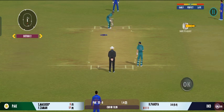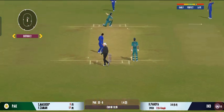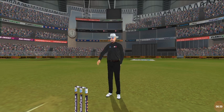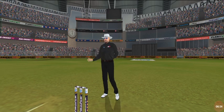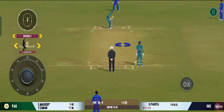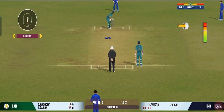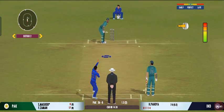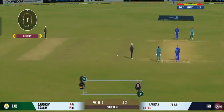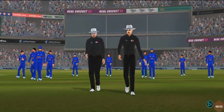Very important to keep wickets in hand, because in the death overs they'll have that security. Beautiful shot by the batsman — that's four more. Last ball coming up. Squeeze a single there, good running. End of the first innings; it won't be long before we resume this thrilling contest.